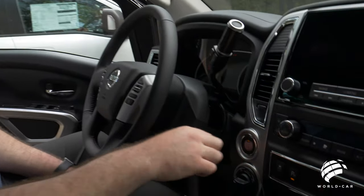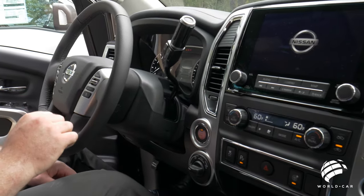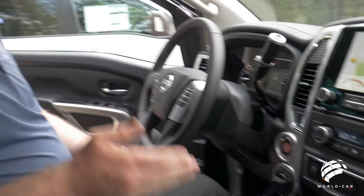Let me show you the operation of the Nissan Intelligent Key. Key is inside the truck — simply put your foot on the brake pedal, press the button once, and the truck starts up. Very easy to operate, and once you get used to it, if you've never used an Intelligent Key, it becomes second nature.